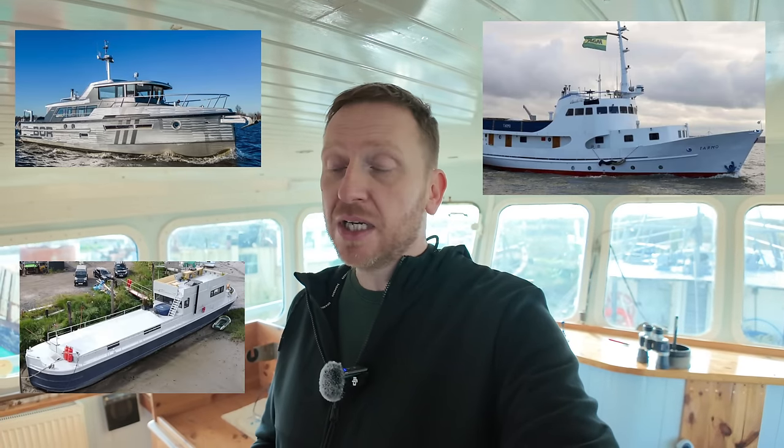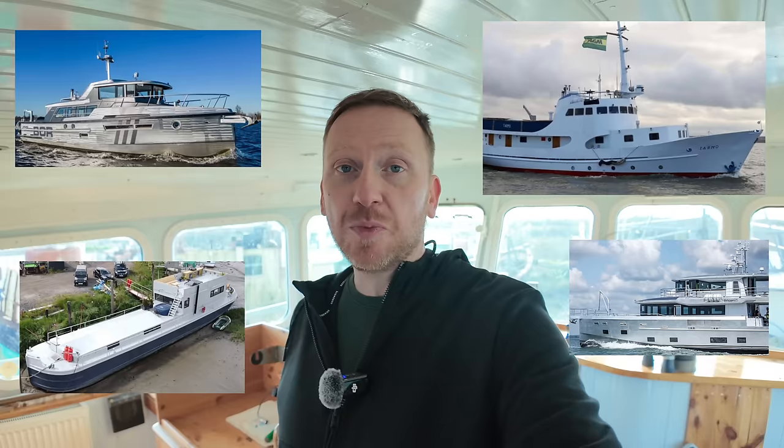So before I show you around this really interesting and very intriguing boat, if you haven't already, please don't forget to give the video a like and also don't forget to subscribe to my YouTube channel. I've got some really great videos coming up that I'm really looking forward to sharing with you, so don't forget to hit that notification bell.